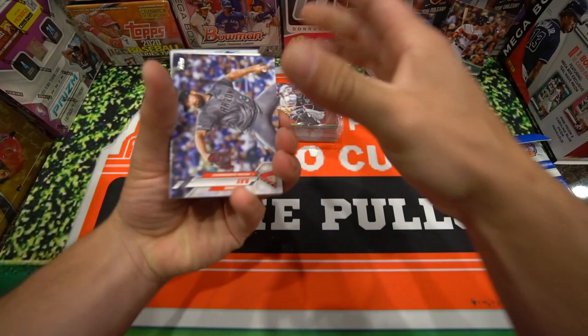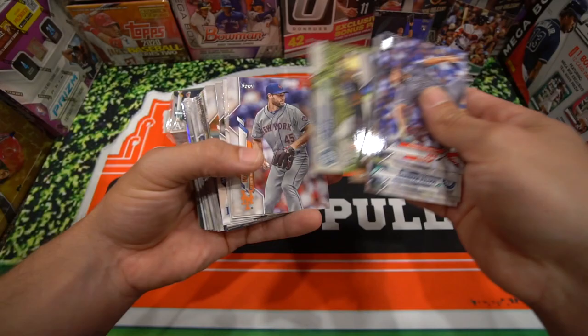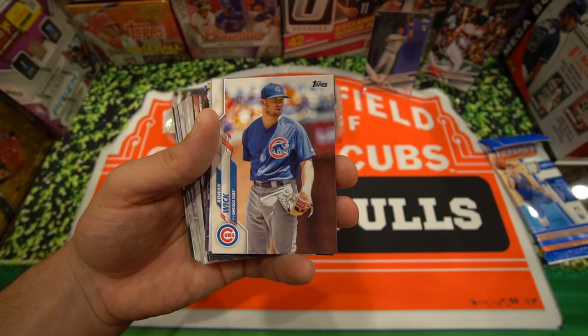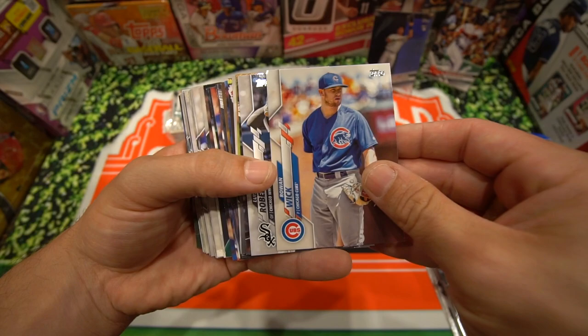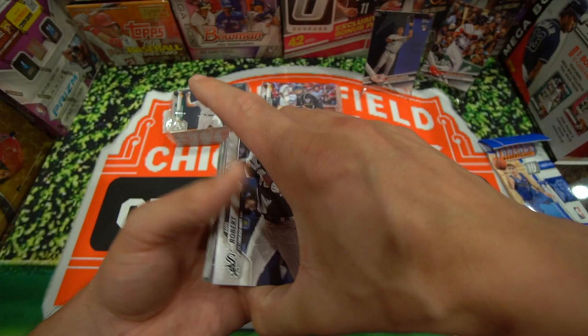I've gotten more luck with the Gravity Feed packs. But we'll see here. Chris Bryant — nice Cubby pull. Flying through these, looking for Rowan Wick — right after Rowan Wick is usually Luis Robert. Let's build up the suspense here. There he is — Luis Robert! So we pulled him in the second pack.